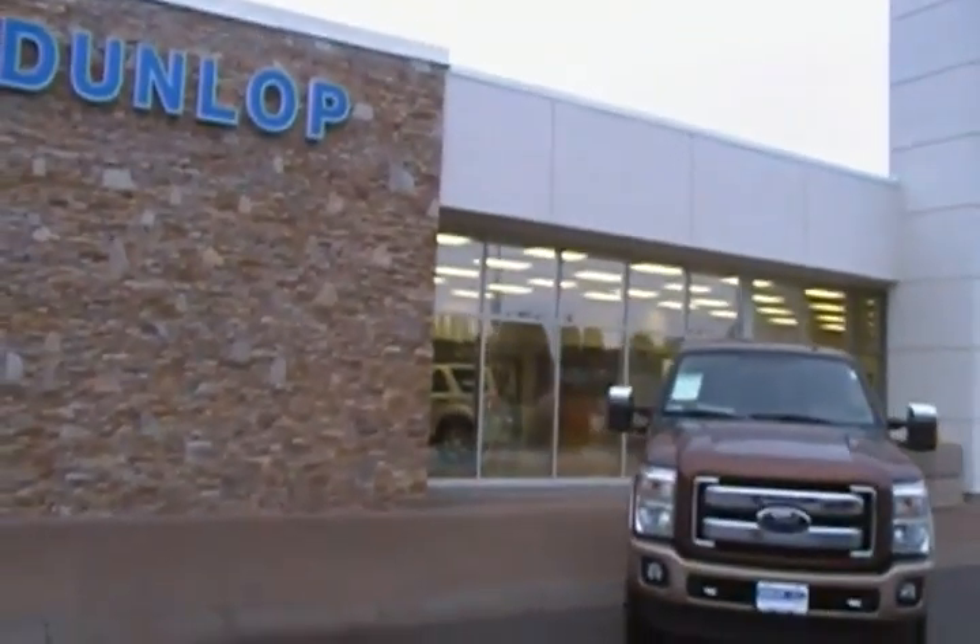Extremely nice truck — this is the nicest F-350 you can get. It does have the remote starter. The nice thing about this new 6.7-liter diesel engine is it's extremely quiet, tons of power, very good fuel efficiency, and all in all it's been very reliable so far. It also has the nice big mirrors for pulling your trailer.